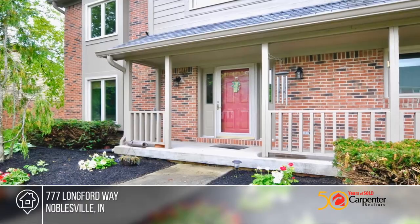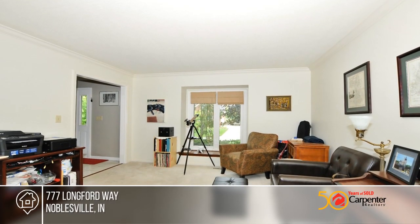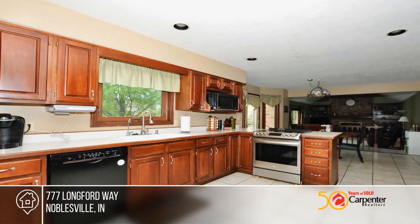Welcome to this lovely two-story home in North Harbor. The large main floor has an open kitchen and eating area that overlooks the family room with built-in bookshelves.